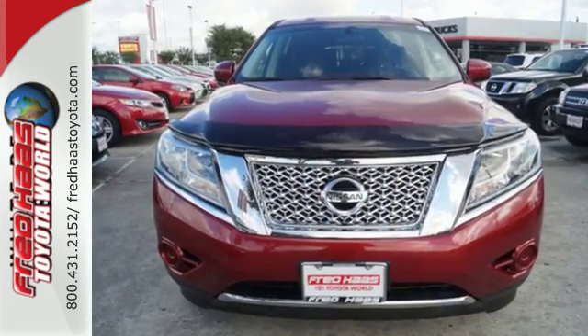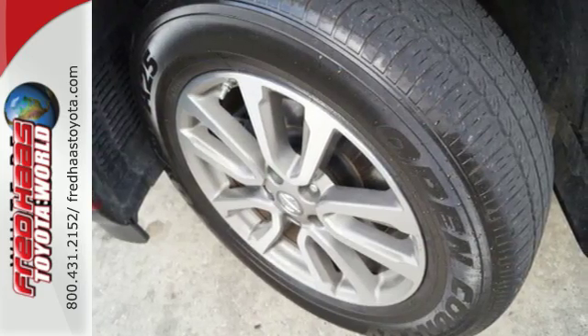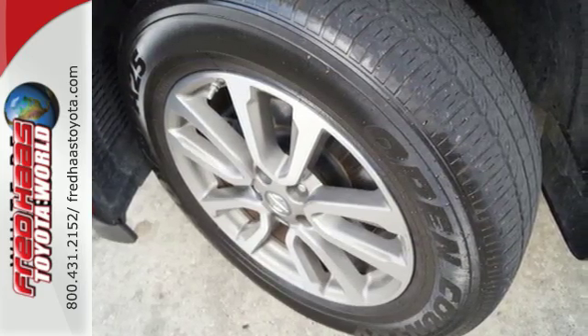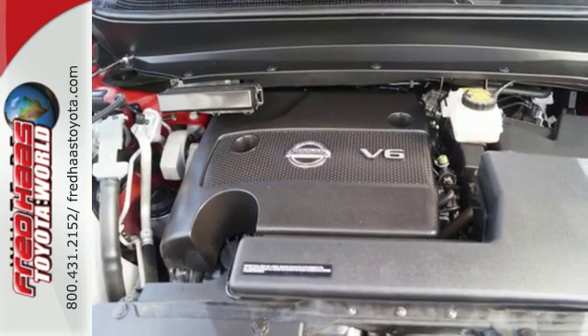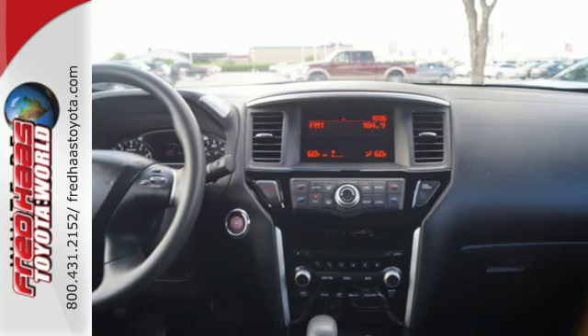Inside it includes climate control and an advanced drive-assist display. Plus, it has an easy flex seating system, making it easy to access the third row and offering even more cargo-carrying flexibility.